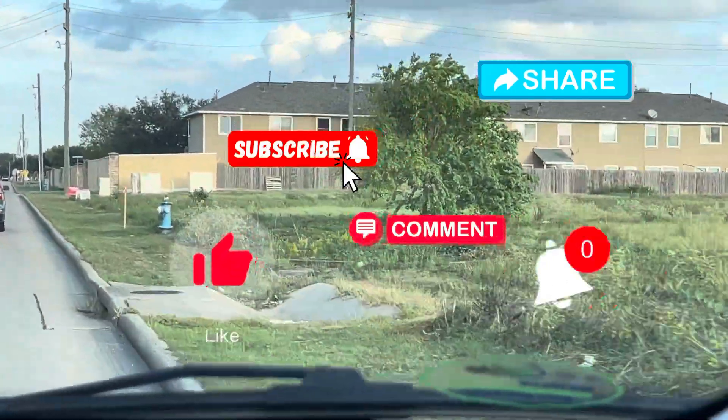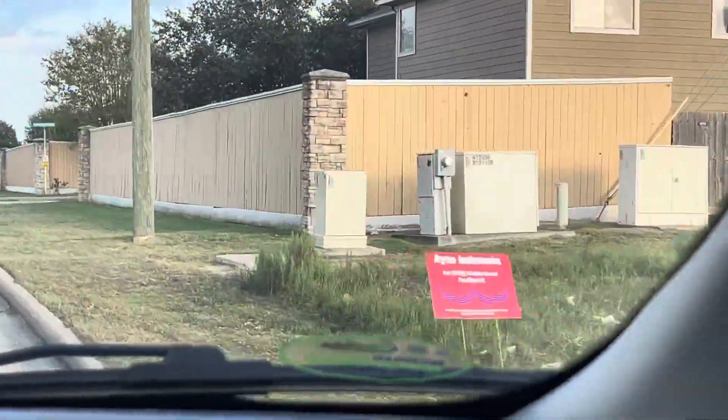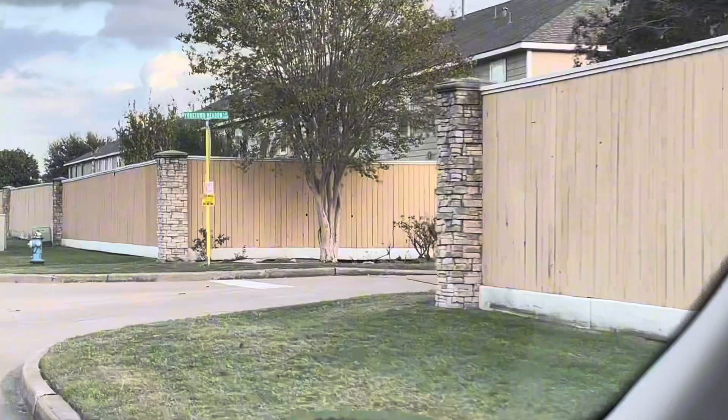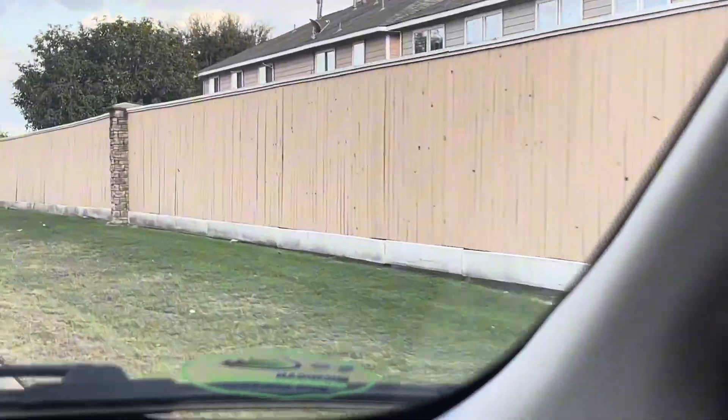Hi, Melinda here with Get Off My Lawn Police. Please subscribe to my channel, like my channel, share my videos, like my videos, comment below, and click the notification bell — it's free. Today we're going to talk about fire hydrants.